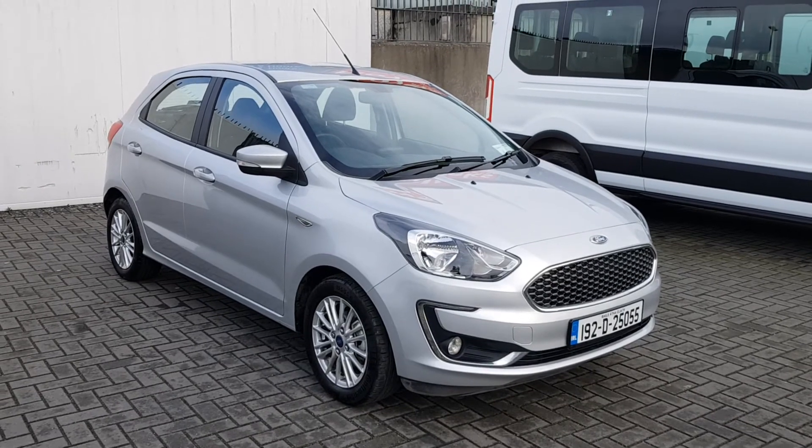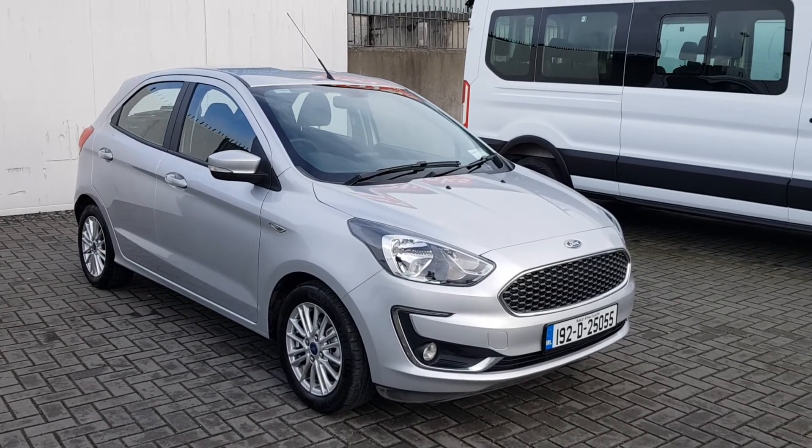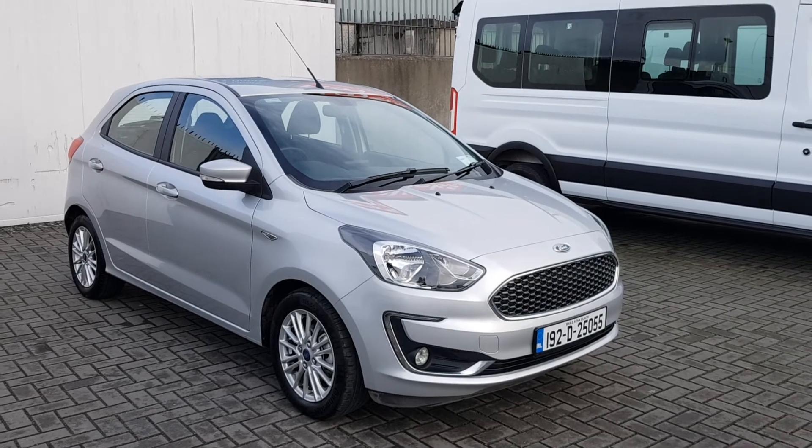For any further enquiry or test drive, please call our sales team today on 01834 2977.